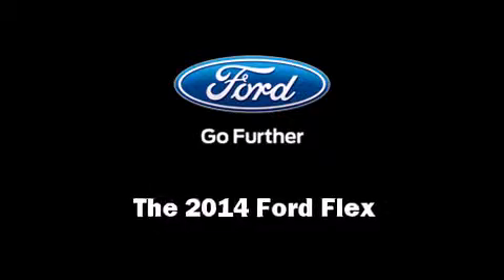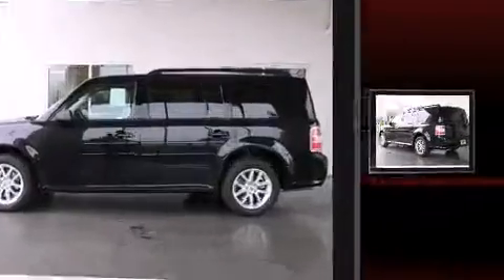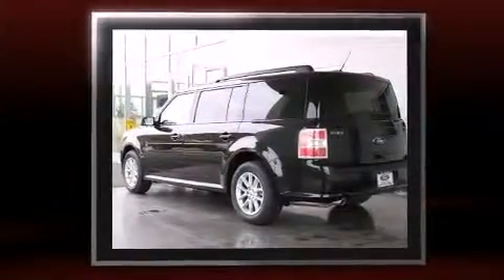Step into the 2014 Ford Flex. It features a front-wheel drive platform, an automatic transmission, and a 3.5-liter six-cylinder engine.